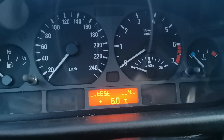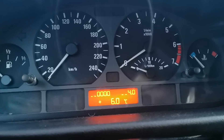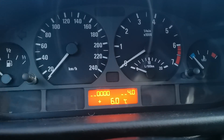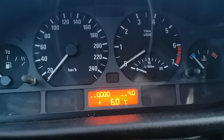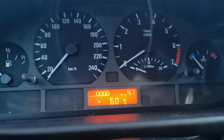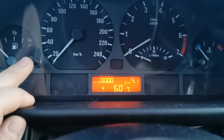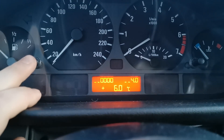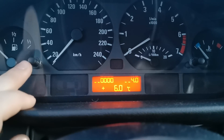Now we go to menu item 4. At 4 we have fuel consumption — instant fuel consumption. At 4.0 we have instant fuel consumption in liters per hour, and at 4 we have total fuel consumption displayed digitally. The car isn't started right now, so we won't see live values. Press long to get out from menu 4.